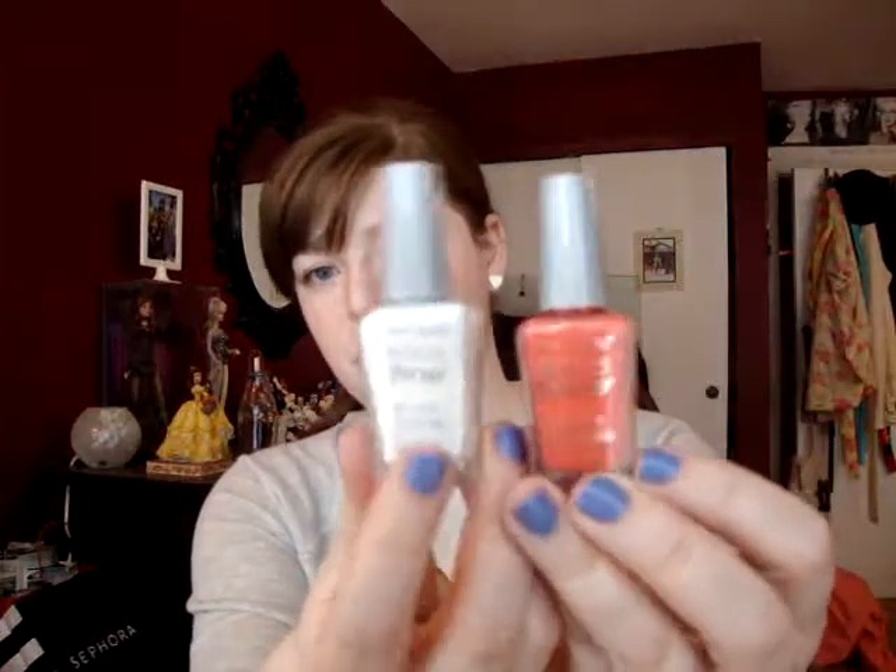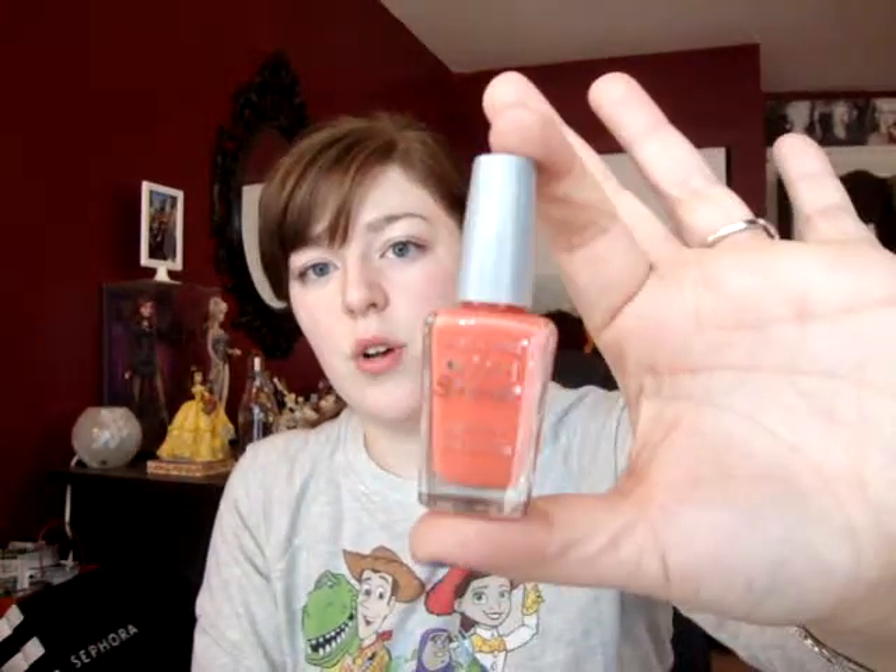I also went to Walgreens and I got Wet n' Wild nail polishes — they were $0.99. I had run out of my white that I use for nail art a lot, so this is French White Cream, which I use whenever I do nail art. And then I picked up Blazed, which is also really nice.